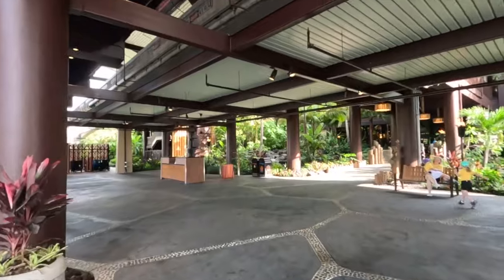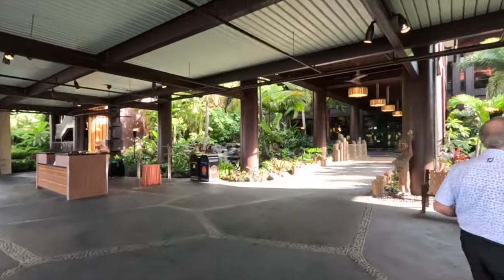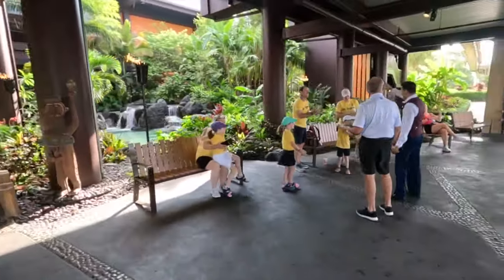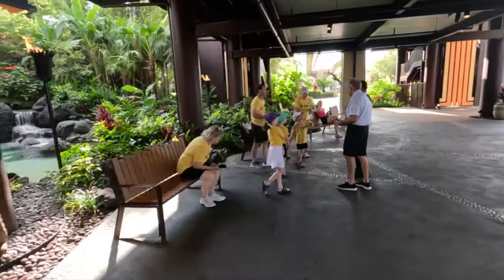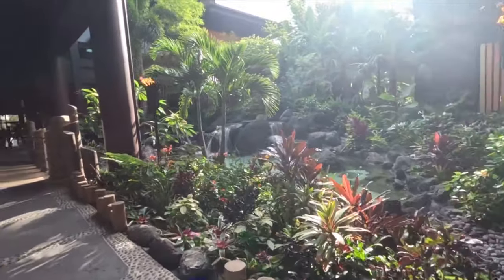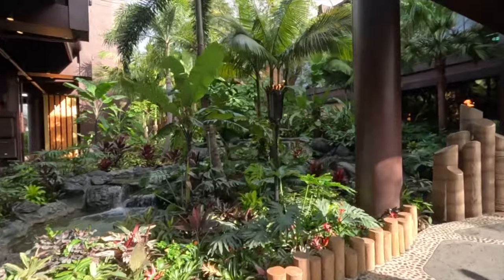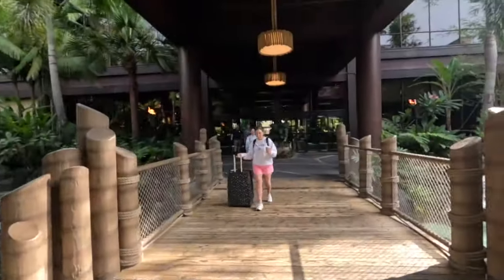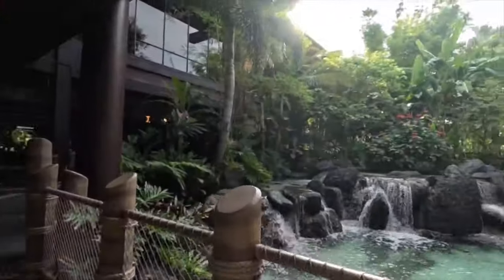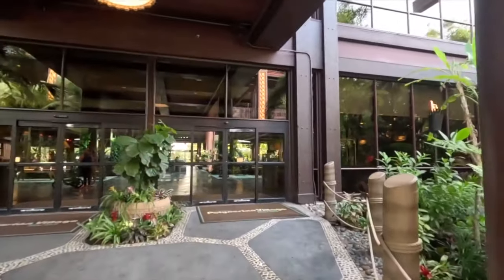Very tropical feel here with the Hawaiian theme. There are some happy people on vacation. Look at these tropical falls — on both sides it's kind of an iconic picture-taking spot on this bridge with these falls in the background. Very cool. This is the lobby area.